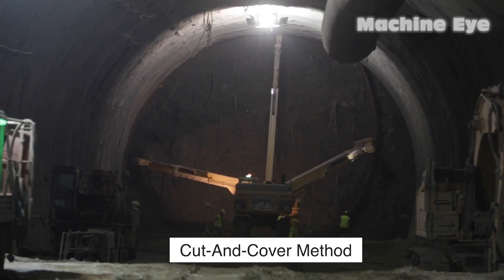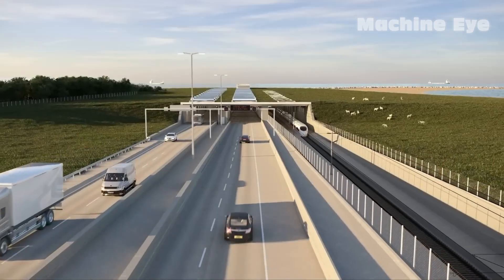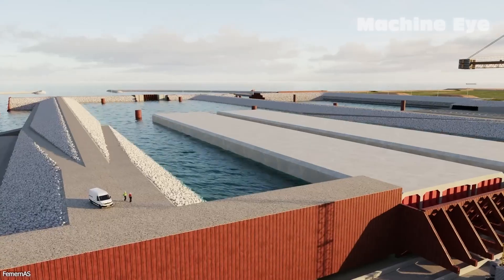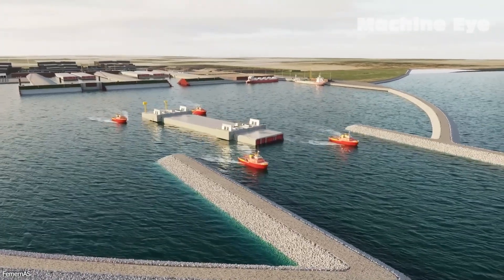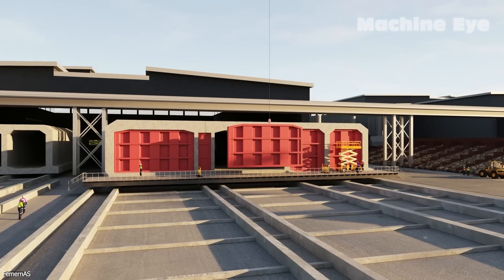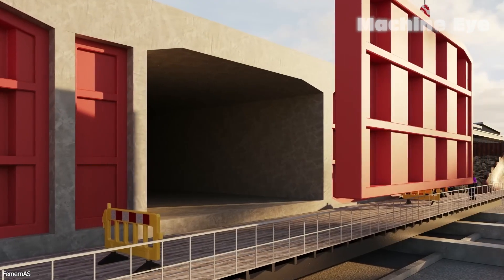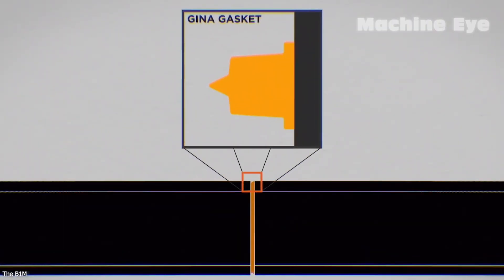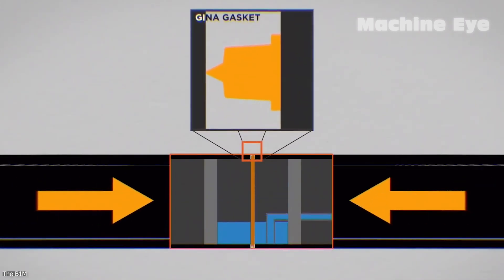On the other hand, the second method, known as the cut-and-cover method or specifically the immersed tube method, offers a simpler and more direct approach. In the immersed tube method, large tubes are prefabricated on land and then submerged along a predetermined underwater route. These tubes, usually constructed in sections, are sealed with watertight bulkheads at both ends. Some water inlet ports are also incorporated to facilitate subsequent water drainage during the sinking process.